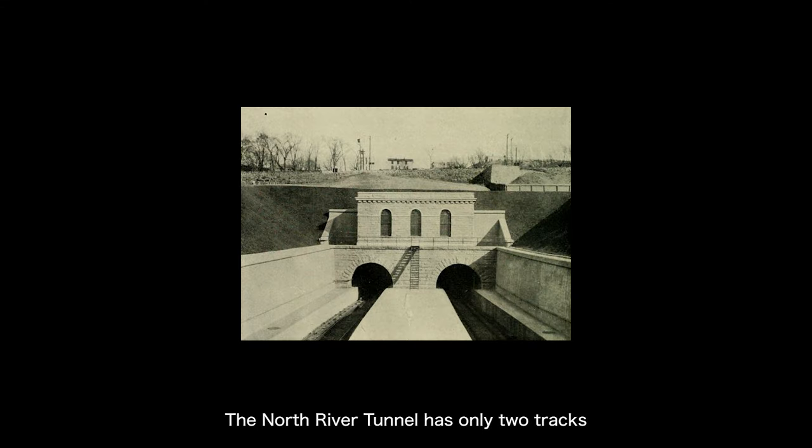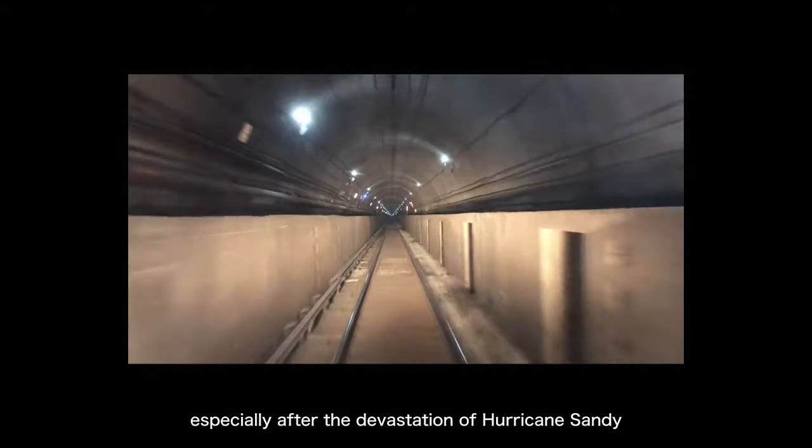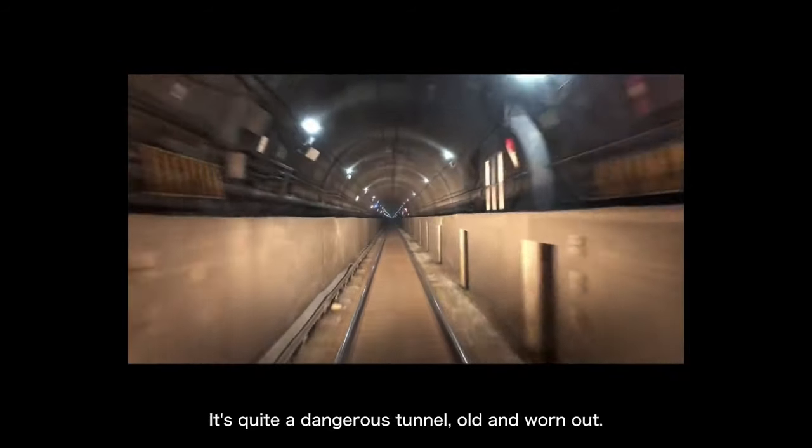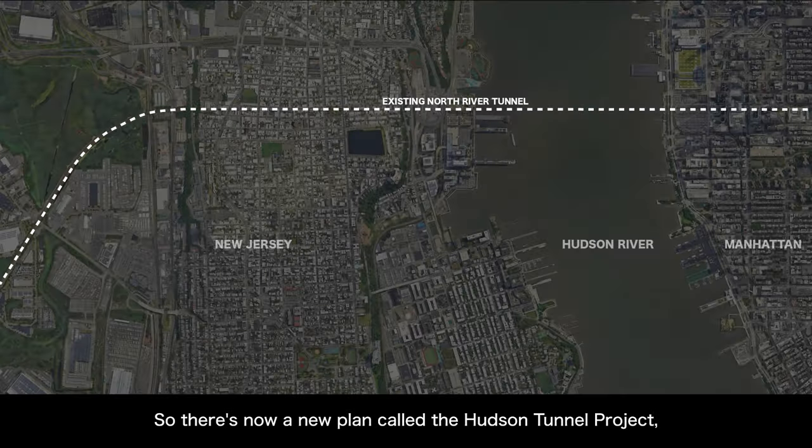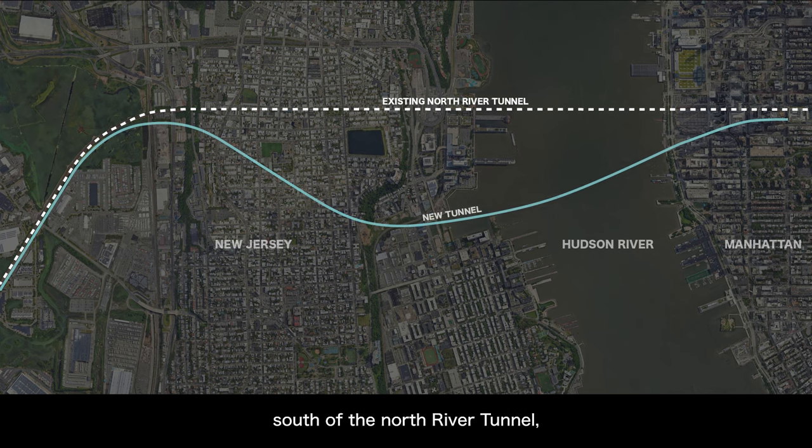The North River Tunnel has only two tracks — a two-track tunnel built about 100 years ago, long inadequate, especially after the devastation of Hurricane Sandy in 2012. It's quite a dangerous tunnel, old and worn out. So there's now a new plan called the Hudson Tunnel Project, planning to dig a new two-track tunnel a bit south of the North River Tunnel, also connecting to Penn Station. Once the new tunnel is operational, the old North River Tunnel will be renovated. This project has already started in the latter half of this year, and upon completion there will be four modern tracks under the Hudson River, feasible for high-speed rail as well.